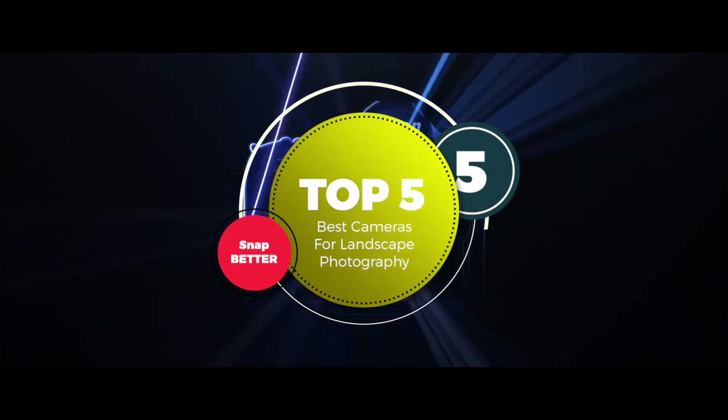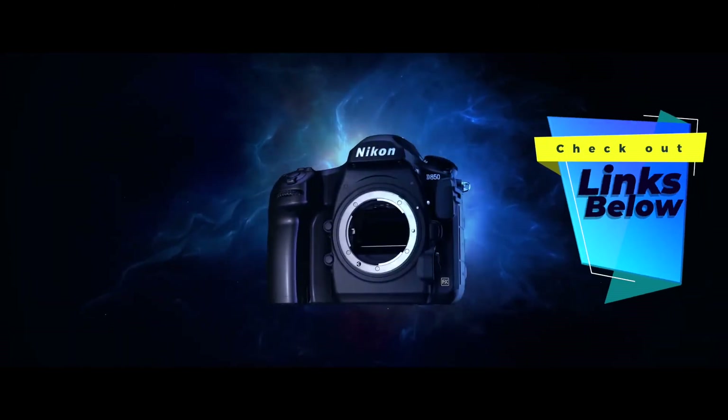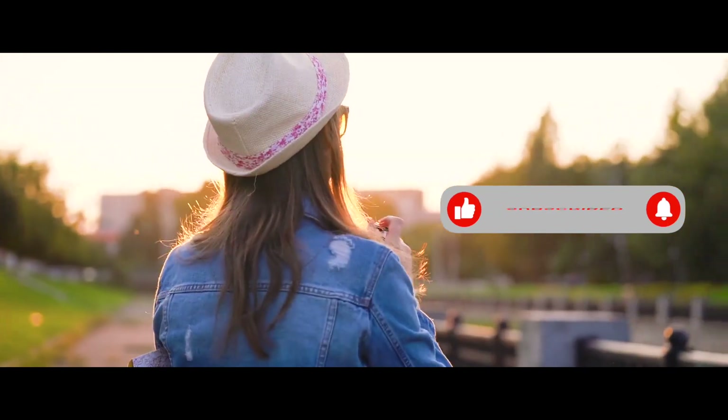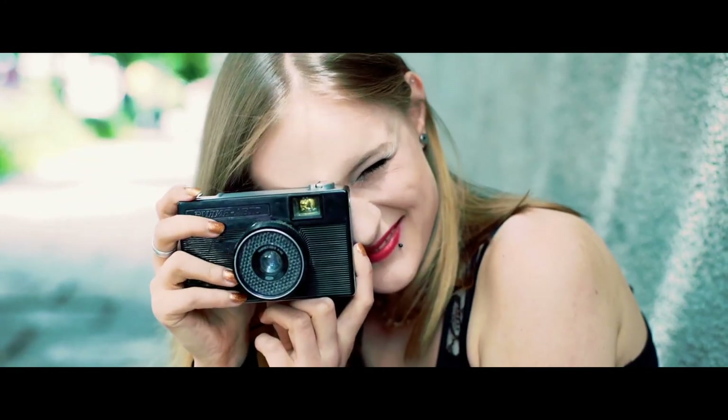There you have it! Our top 5 best cameras for landscape photography on the market. Check out the links in the description below for detailed information and the latest pricing. If you thought this video was helpful, please smash that like button and consider subscribing. If you didn't, let us know why in the comments below. Thanks for watching, and I'll see you in the next video!